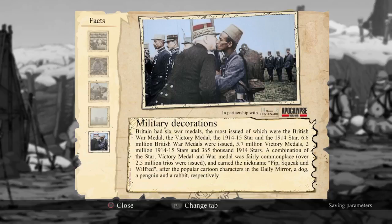Military decorations: Britain had six war medals, the most issued of which were the British War Medal, the Victory Medal, the 1914-15 Star, and the 1914 Star. 6.6 million British War Medals were issued, 5.7 million Victory Medals, 2 million 1914-15 Stars, and 365,000 1914 Stars. A combination of the Star, the Victory Medal, and War Medal was fairly commonplace — over 2.5 million trios were issued, earning the nickname Pip, Squeak, and Wilfred.